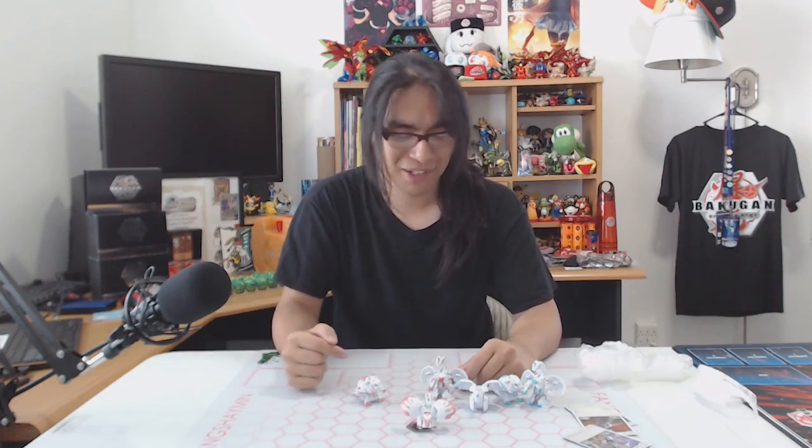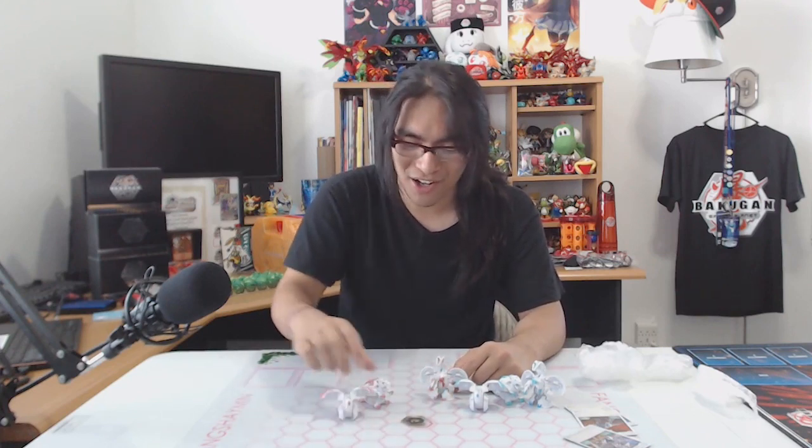She also goes by Nightmare on Discord if you want to find her there. Please just give her all the love that you can — follow her on Instagram, comment on this video saying how much you love these. If you love these custom Bakugan as much as I do — which is kind of impossible because I am in love with these — just let her know what an awesome job she does. I would love to see more work from you, Nightmare. My mind is completely blown.